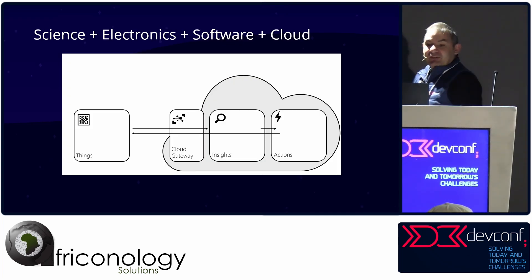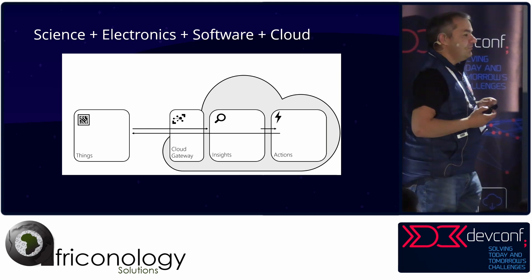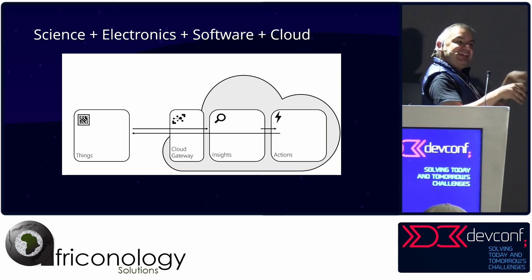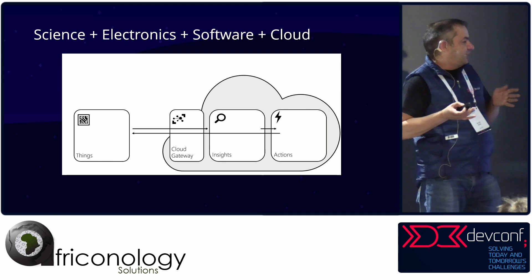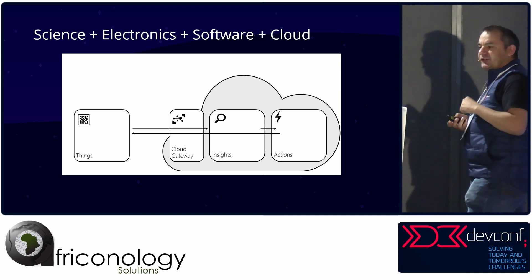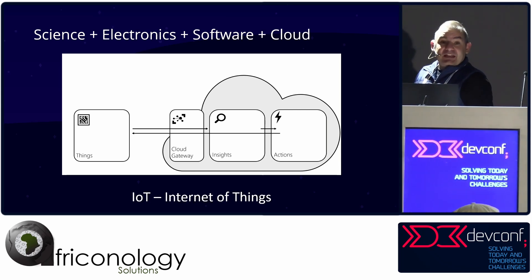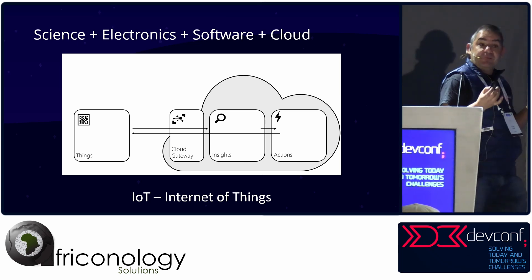If you look at science, electronics, software, and the cloud: on the left you've got some things running, which speaks to some sort of gateway, then there's insights and telemetry that goes through, and some sort of action is made on it. That science is actually called IoT — the Internet of Things.